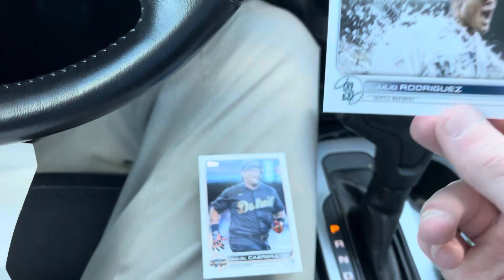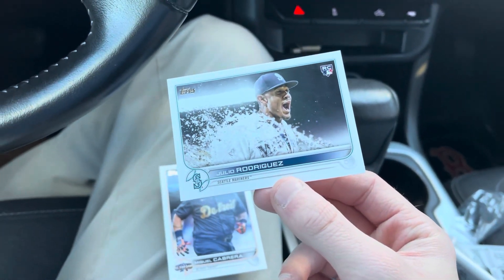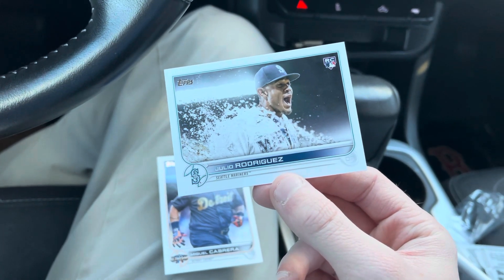So there we go guys — had to show you that. Hopefully you enjoyed it, just a quick little video here. Let me know in the comments — I want to hear what has been your biggest pull ever in the Walmart parking lot, because for me I can't wait to rip until I get home, so I always rip as soon as I get out to the truck. That's what happened. Hopefully you guys enjoyed it — please like, comment, and subscribe. Peace.